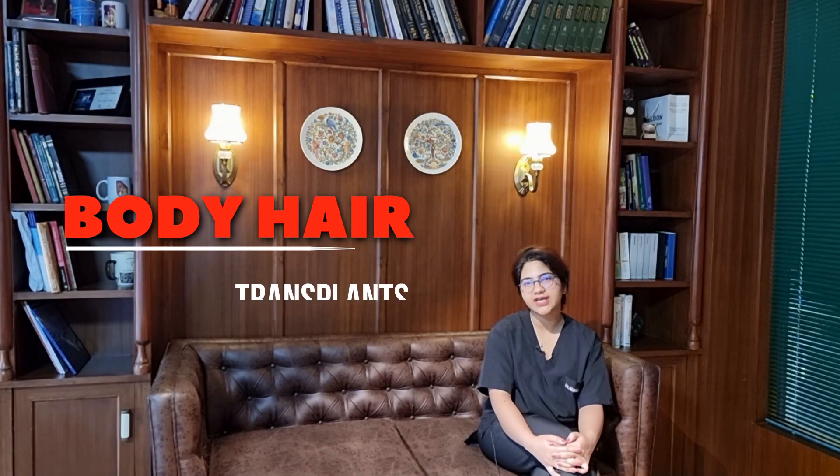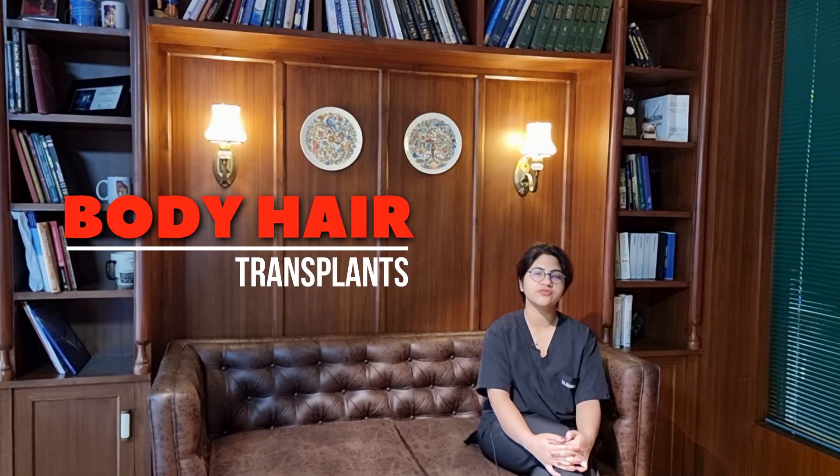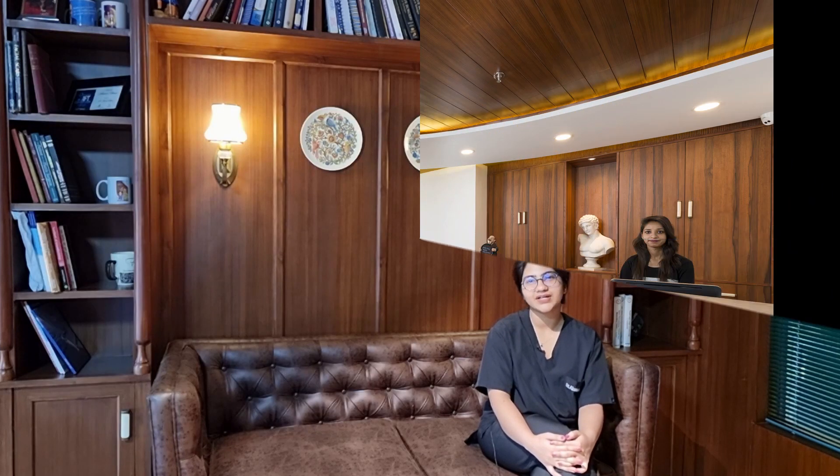This video is about the use of body hair transplant in the management of extensive baldness cases, explained with an example of a gentleman with grade 6 male pattern baldness who had two FUE sessions over a period of 5 years here at Darling Baal.